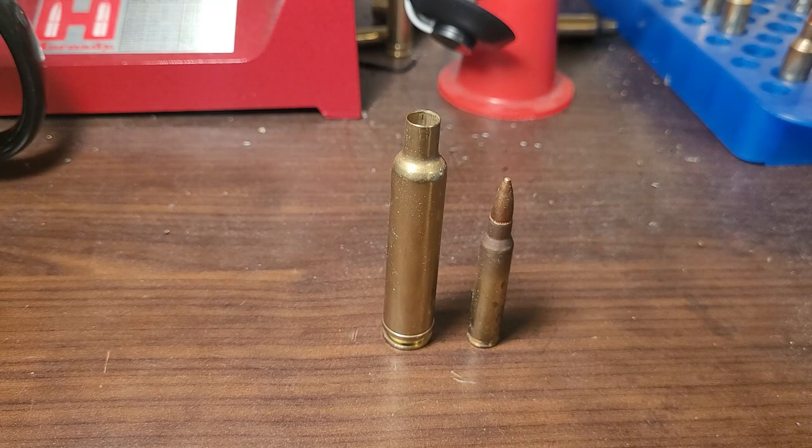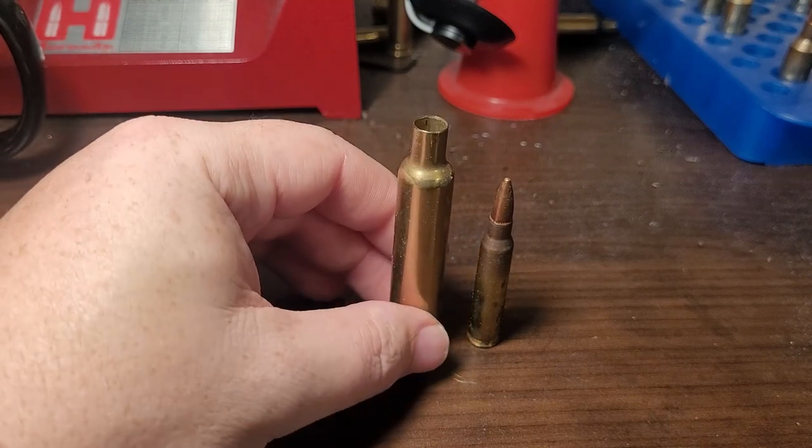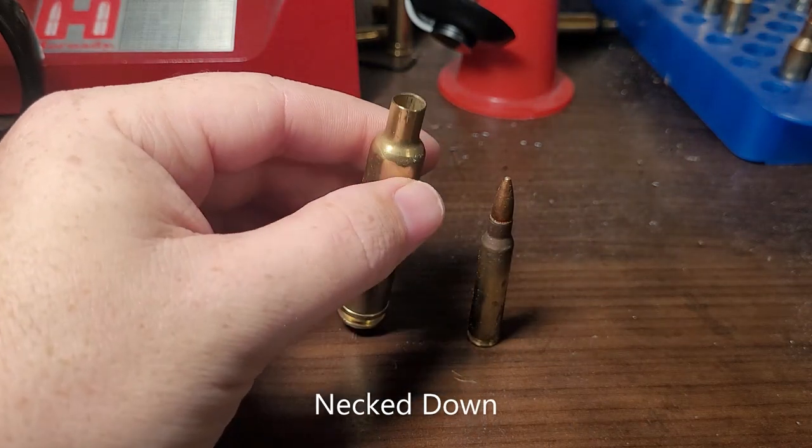The first on the wish list, and probably the least likely Weatherby would ever create, is a .22/.378 Weatherby. So this is a .378 Weatherby case basically necked down to .22 caliber, like the .223 or .556. Now this has been done before as a wildcat by P.O. Ackley in the 50s. The name he gave it was basically the 'Eager Splitten Loudon Boomer' cartridge. All it is is a .378 Weatherby case necked down to .22 caliber.